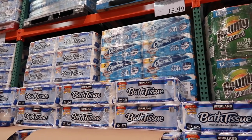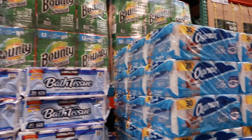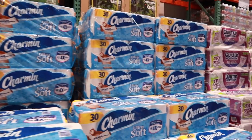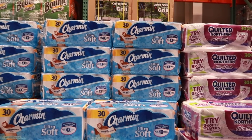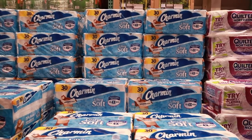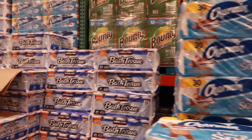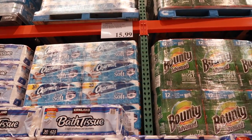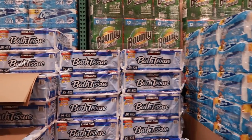Toilet paper is one of the tricky ones because everyone has their brand preference. Here's my tip: I typically won't spend more than 20 cents per single roll. Some rolls are jumbo or mega rolls — double or quadruple — so you do have to do a little math. But the prices at Costco are pretty awesome most of the time. So it's a yes and a no depending on the prices and the brand. If you can get 20 cents a roll or less, you're getting a great deal.